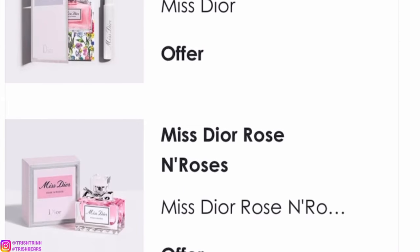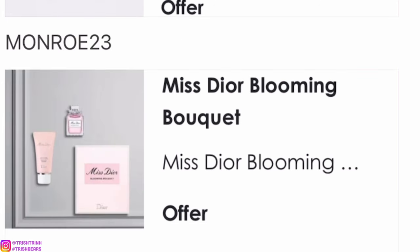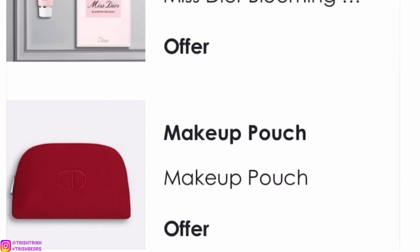The next code is MIDOR23. You will get the Miss Dior Rose & Roses sample, a Miss Dior Eau de Parfum sample, and a deluxe size of Miss Dior Rose & Roses. The next code is MONROE23. You will get a discovery set of Miss Dior Blooming Bouquet and a makeup pouch — so similar to the Backstage code but with Miss Dior instead of Sauvage, and a red makeup pouch.